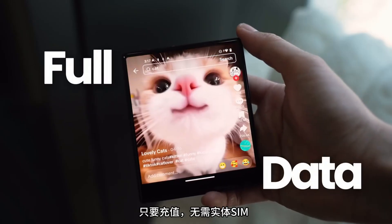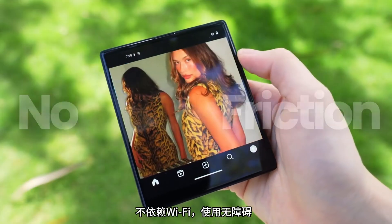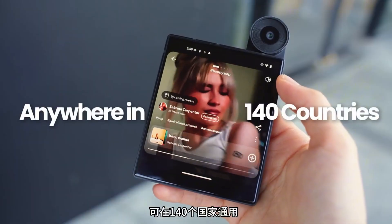Need streaming or full data? Just top up. No SIM, no Wi-Fi, no friction. Anywhere in 140 countries.